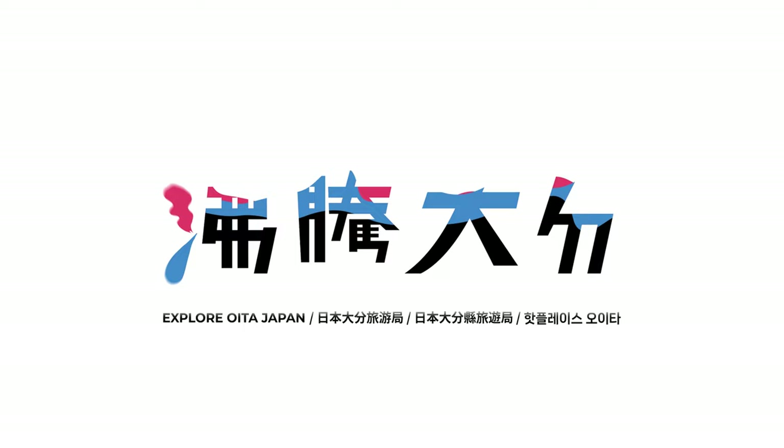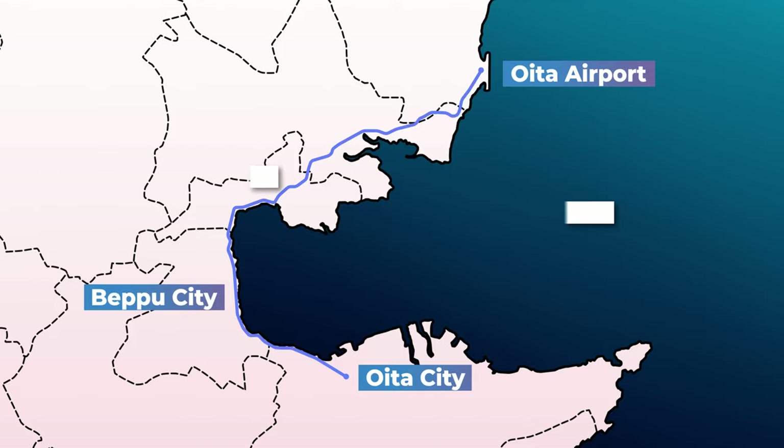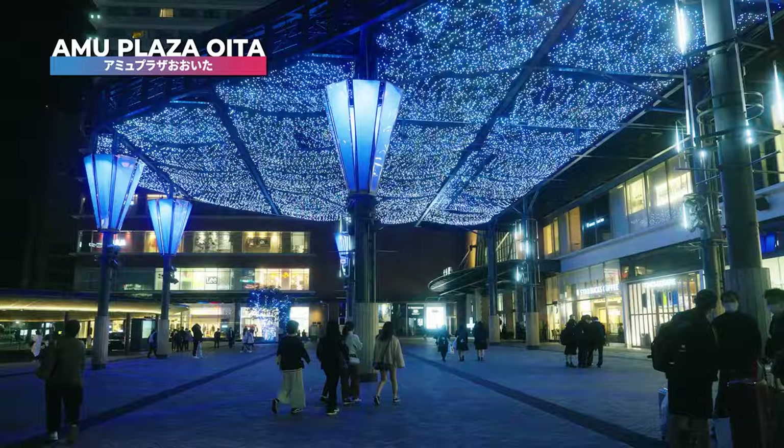Uita City is the heart of Uita Prefecture, also the most populated city out of the prefecture's 18 cities and towns. This new hovercraft line will connect Uita Airport to West Uita, with easy access to Central Uita, where countless urban fun awaits you. But first of all, let's meet our special guest.